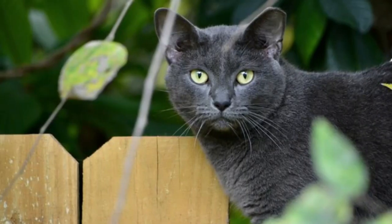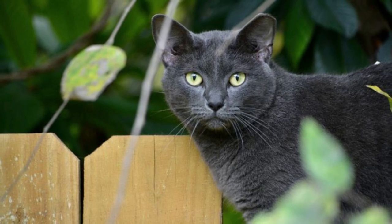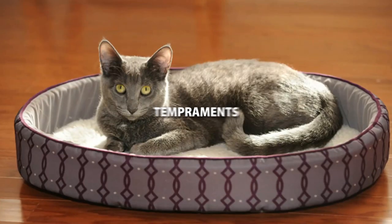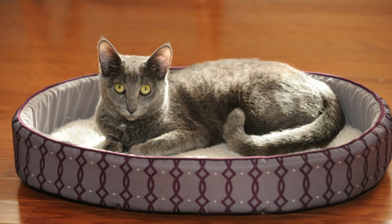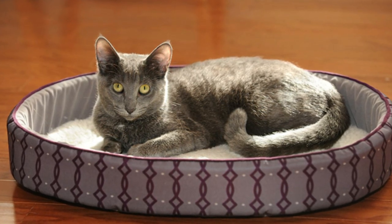Both can be just fine when training. It's more important to understand what kind of cat you're dealing with and their temperament. Males are easygoing, while females may require a little more patience — but they are definitely trainable.